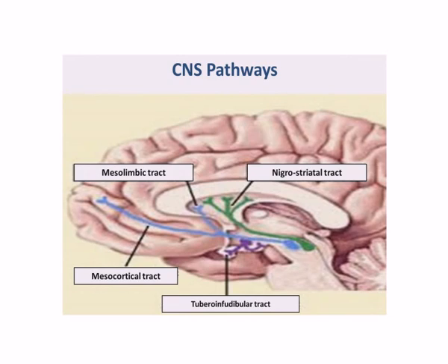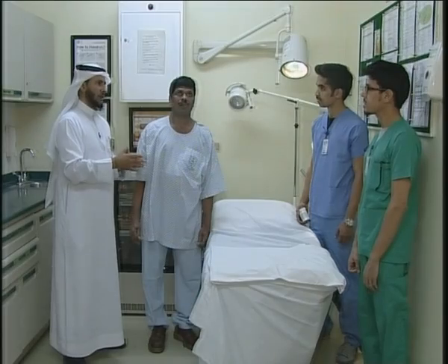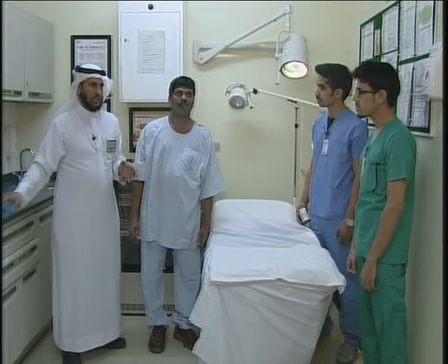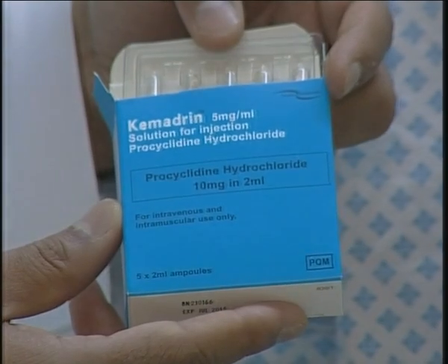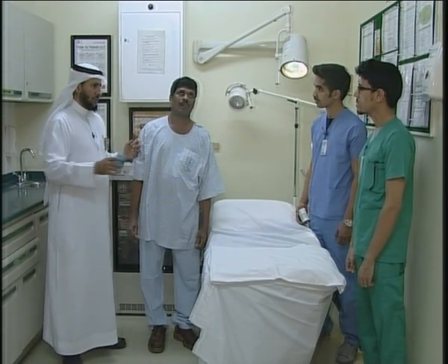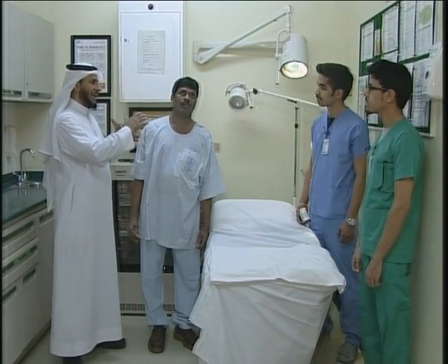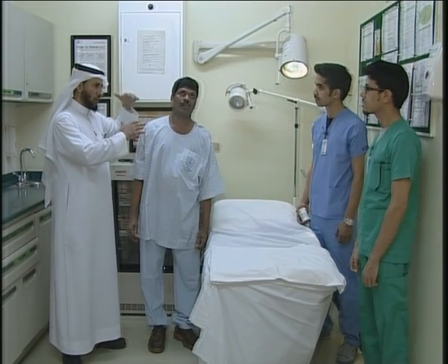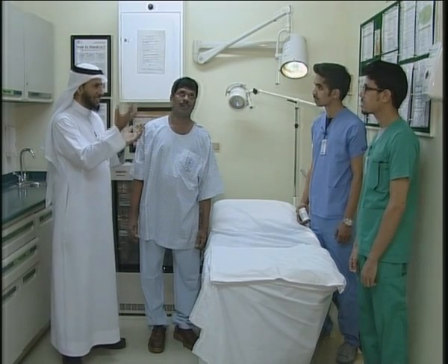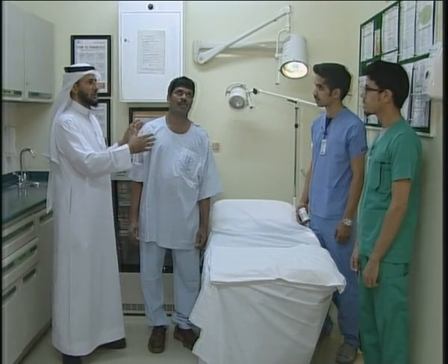How can we balance this? By giving an anti-cholinergic drug. We have such a medication like procyclidine, 5 or 10 milligrams. We give a shot — within minutes, maybe 15 to 20 minutes. The anti-cholinergic effect will balance the anti-dopaminergic effect and all these rigidities will reduce.